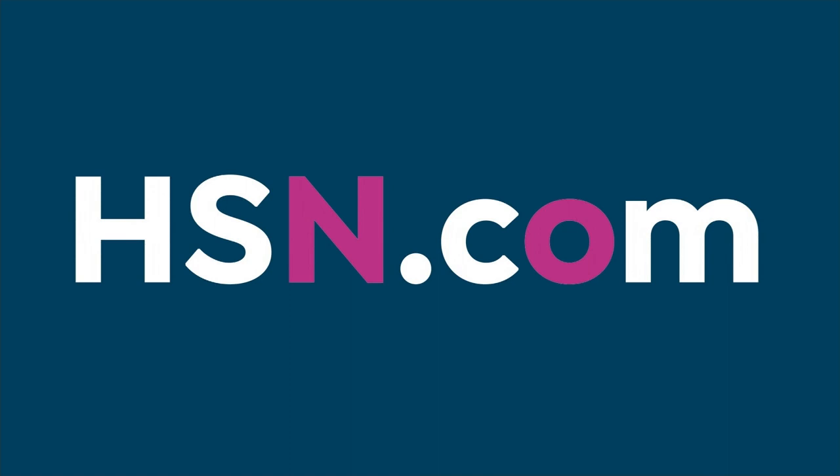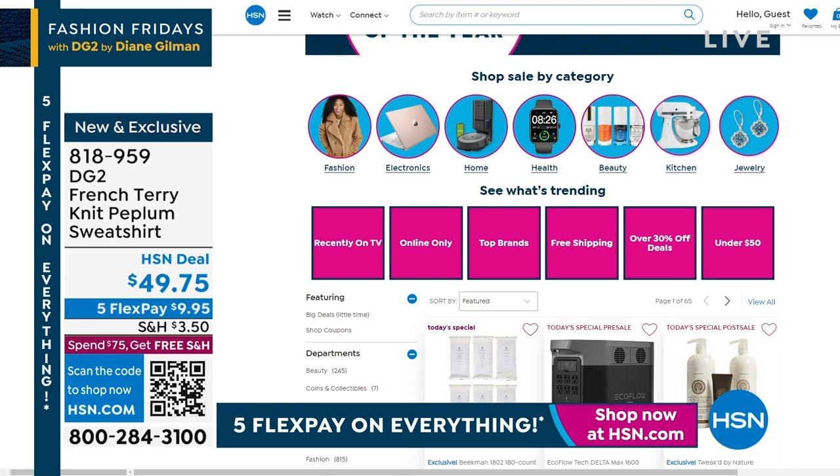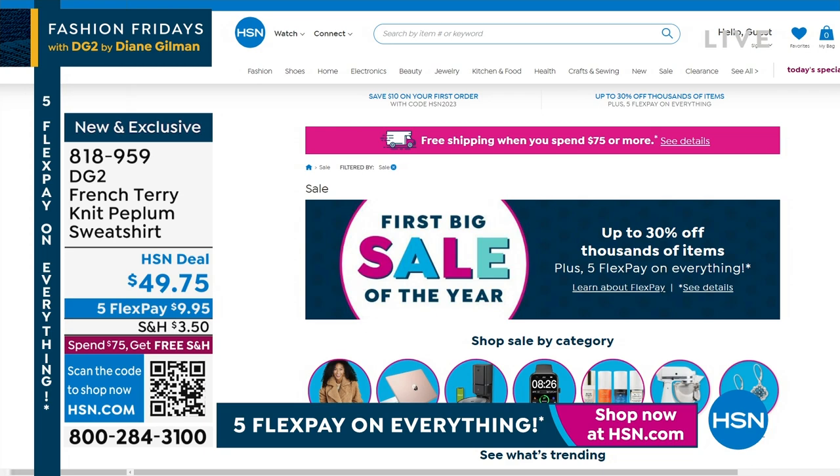Five flex pay on everything for our first big sale of the year — up to 30% off a lot of items and a lot of your favorite brands. You can shop by category. The fastest way to place your order on any show you watch is hsn.com or on our free app. Make sure you check out all of our categories — you're going to be amazed at what we've got going on.